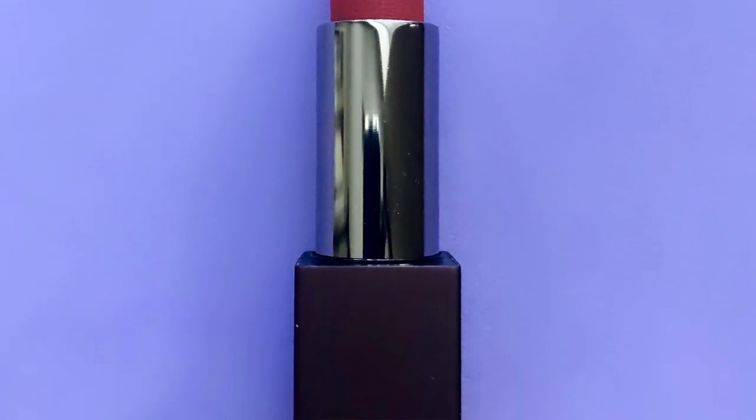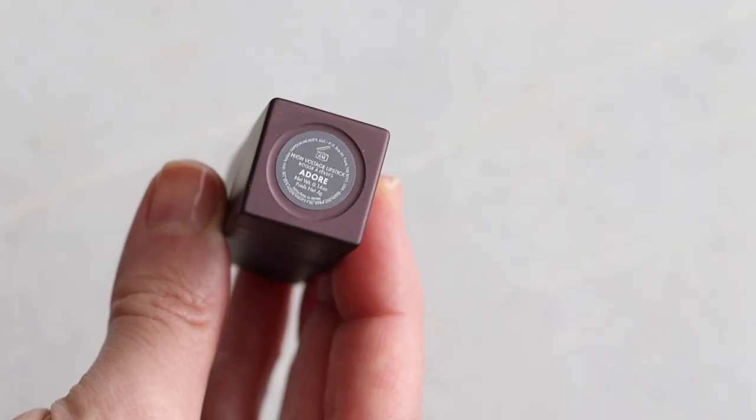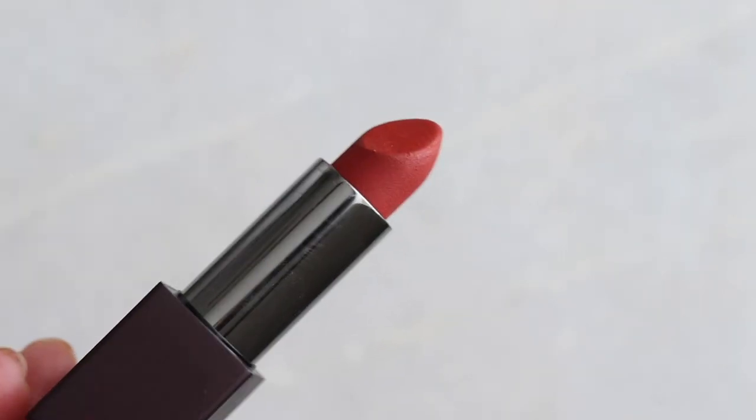Let's kick it off with my first favorite, which is from Vapor Beauty. This is the High Voltage lipstick in shade Adore. It's the most expensive of the bunch at $30 for a lipstick, which I know is a lot. I actually got this as part of a gift with purchase — I bought some product on Detox Market and they have amazing gift with purchases. Holidays are coming, so keep an eye out. This is not sponsored — it's just a tip after shopping in so many places.